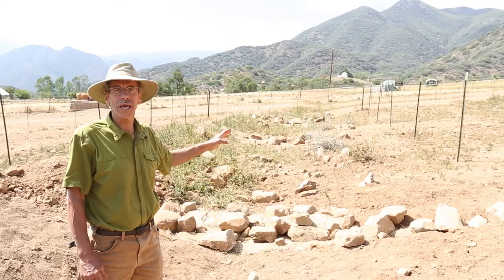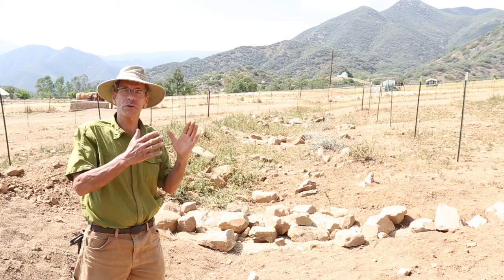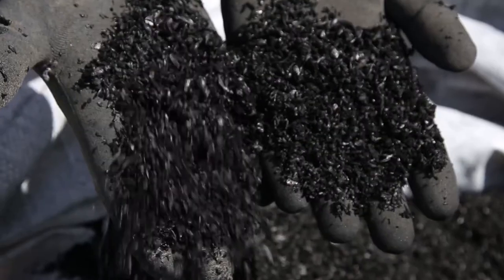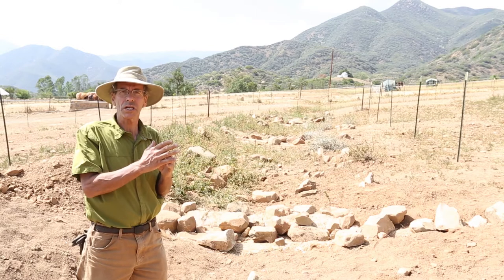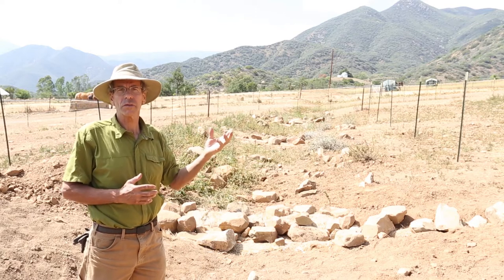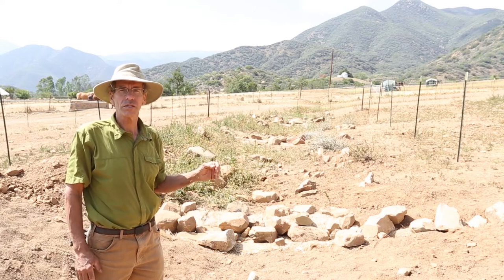Each one of these small dams contains a wattle, and each wattle contains biochar. The wattle is designed to slow the water down and stop the sediment. The biochar — which is essentially charcoal — at the center of each wattle will absorb nutrients, especially nitrogen and phosphorus, that comes down off the fields from horse manure and horse waste in the pasture. We're capturing it here before it gets a chance to go into the stream.